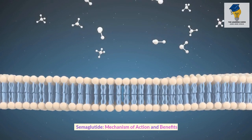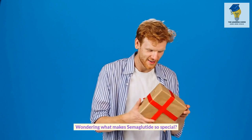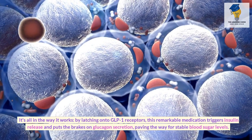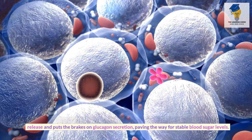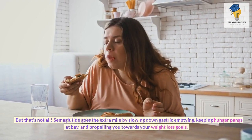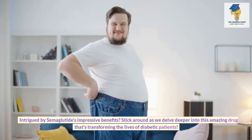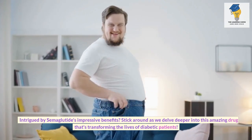Semaglutide: mechanism of action and benefits. By latching onto GLP-1 receptors, this remarkable medication triggers insulin release and puts the brakes on glucagon secretion, paving the way for stable blood sugar levels. But that's not all — semaglutide goes the extra mile by slowing down gastric emptying, keeping hunger pangs at bay, and propelling you towards your weight loss goals.